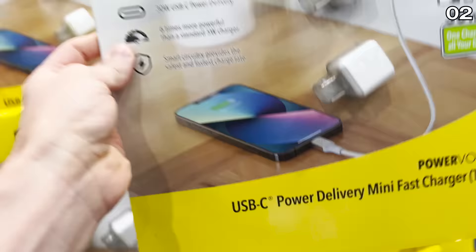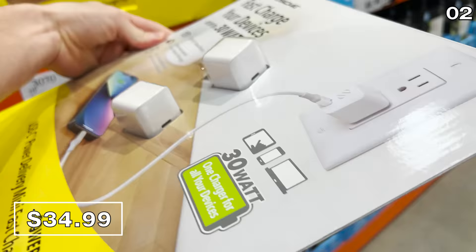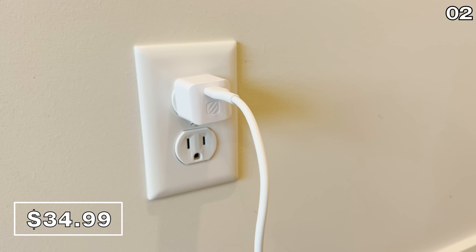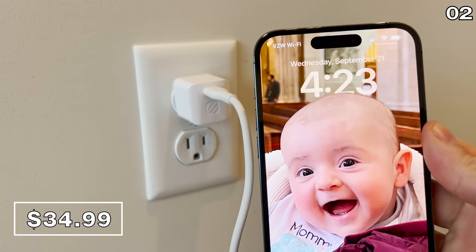For point number two, this two-pack of super-fast USB-C smartphone chargers for $35 is great for travel or any situation where you're limited on time and need to recharge quickly. These work much faster than any traditional charger thanks to the higher wattage, and are compatible with most recent iPhone or Android devices that support quick charge.